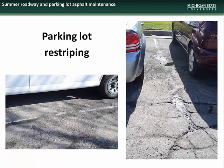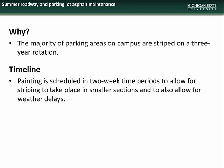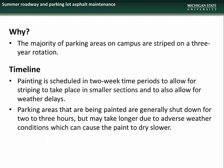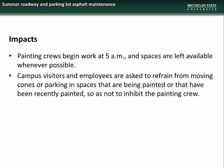We will now cover the areas on campus scheduled for parking lot restriping this summer. The majority of parking areas on campus are striped on a three-year rotation schedule to ensure that markings remain clearly visible to lot users. Painting is scheduled in two-week time periods to allow for striping to take place in smaller sections and to allow for weather delays. Parking areas that are being painted are generally shut down for two to three hours but may take longer due to adverse weather conditions. Impacts to the campus community should be minimal. Painting crews will begin work at 5 a.m. and spaces will be left available whenever possible. Campus visitors and employees are asked to refrain from moving cones or parking in spaces that are being painted or have recently been painted so as not to inhibit the painting crews.